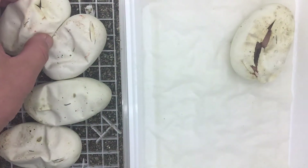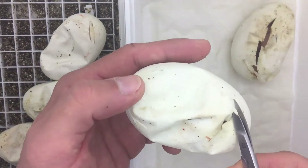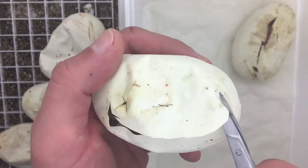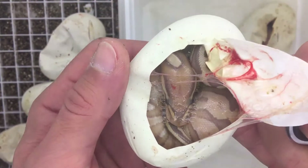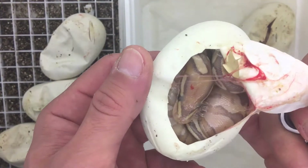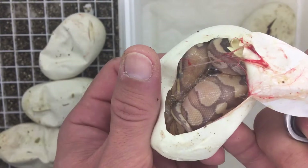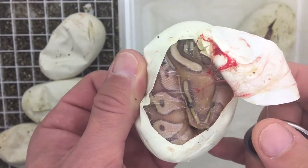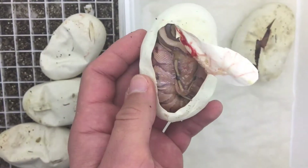Yeah, all of them are peeped — all nicely peeped. I think that could be banana phantom. Maybe banana enchi phantom. Depends how clean it is, but I don't think so. We've got some dots, nice pattern — nice snake.